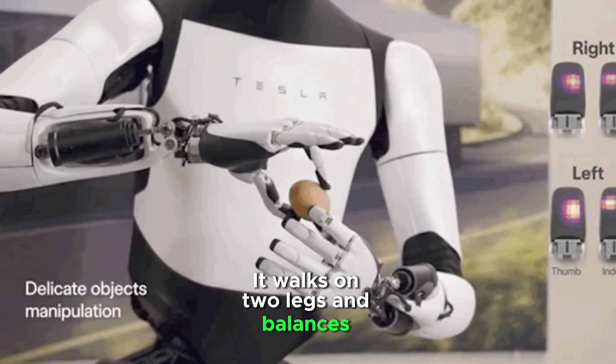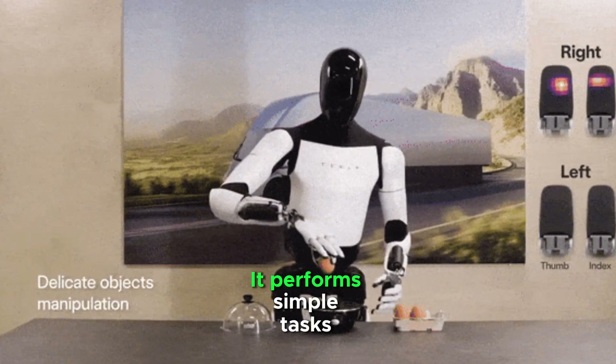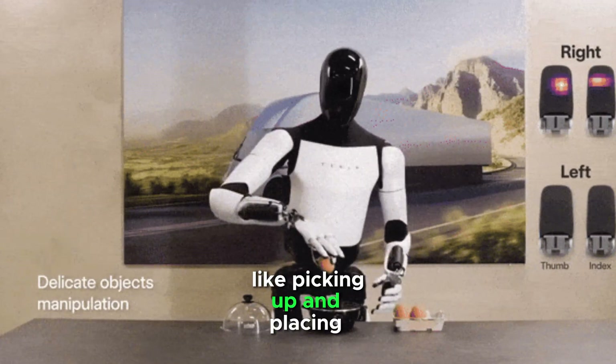It walks on two legs and balances dynamically. It can lift and carry objects and performs simple tasks like picking up and placing items.